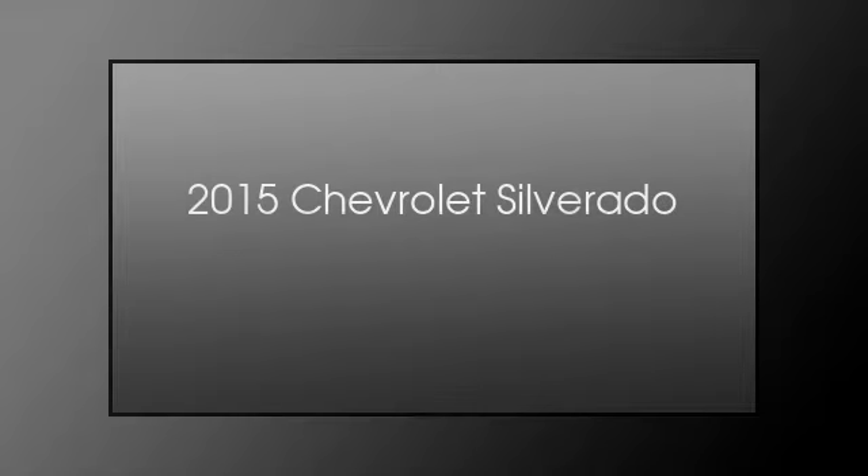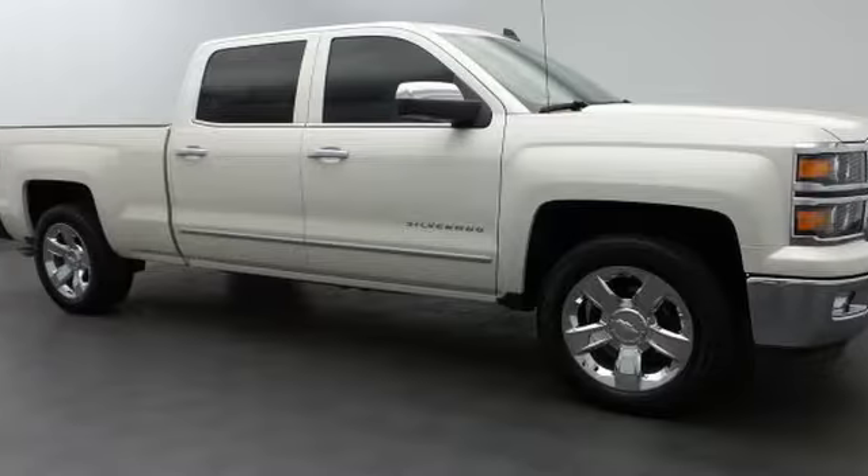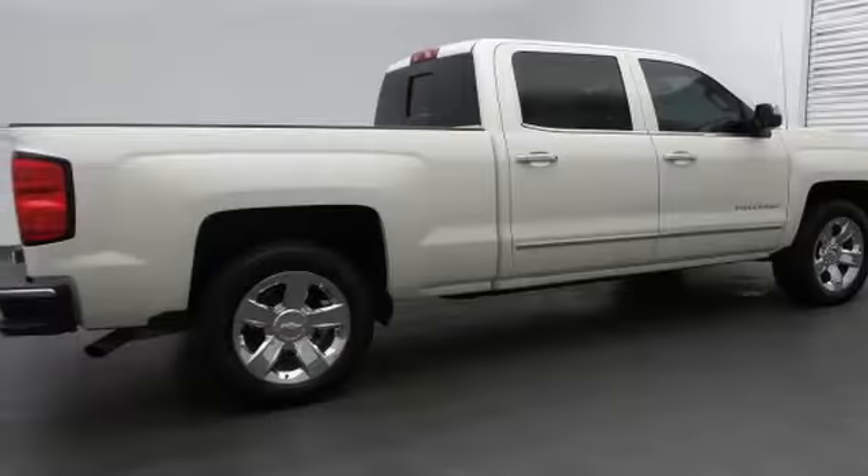This is a 2015 Chevrolet Silverado. This truck has an automatic transmission and a 6.2 liter V8.